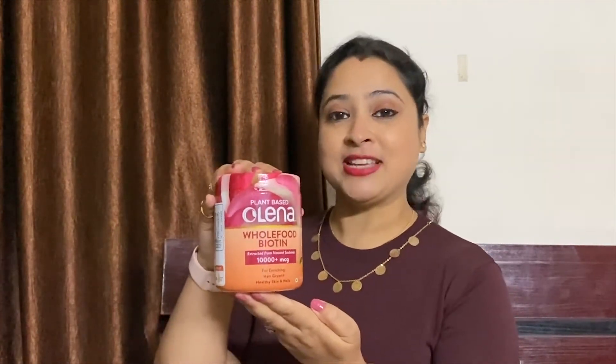Apart from Olena's online store, this product is also available on Amazon and Nykaa. You can check out the links in the description box below. That's it, guys — I hope you enjoyed today's video. If you did, do like, share, comment and subscribe to my YouTube channel. Take care and bye!